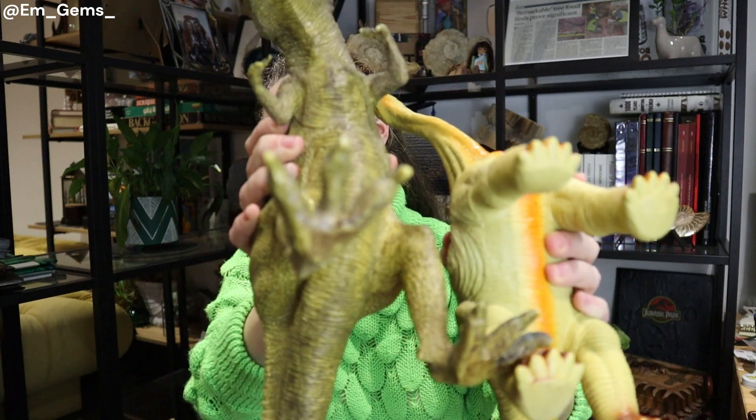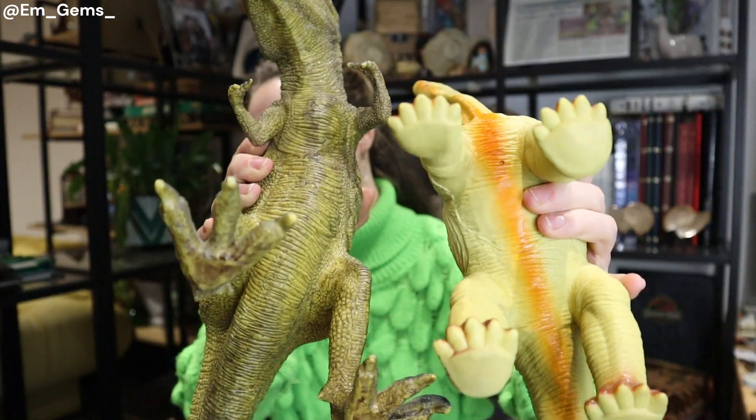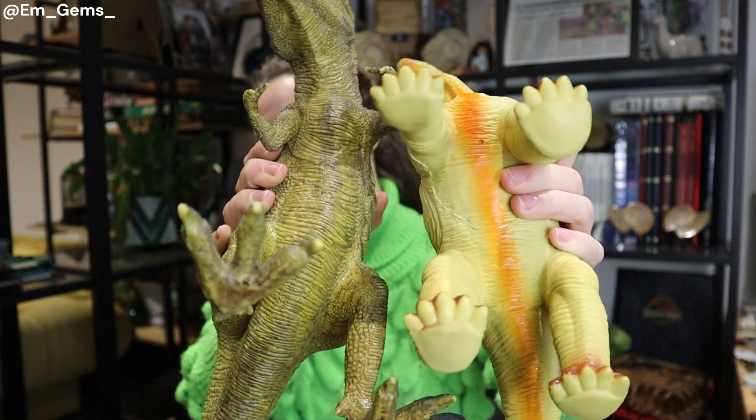I've got some models here — they're not scientifically accurate because in reality the sauropod would have been about twice the size of the theropod. Sauropods could get to about 18 meters, so pretty humongous. But I can show you the feet: the theropod has three-toed feet, while the sauropod has more circular feet, a bit like elephants, though they do still have toes.